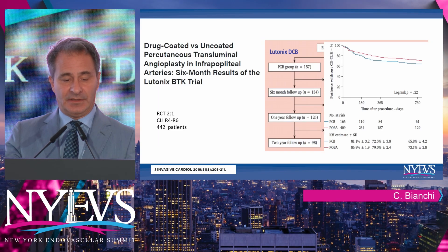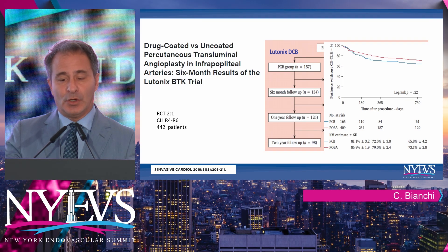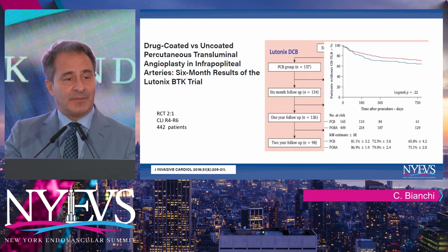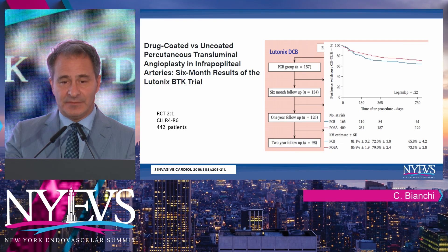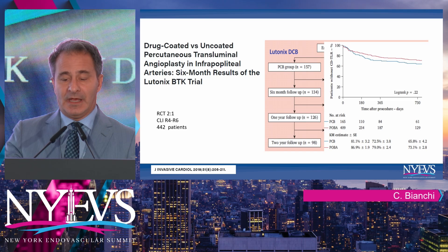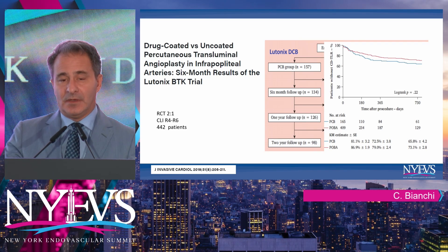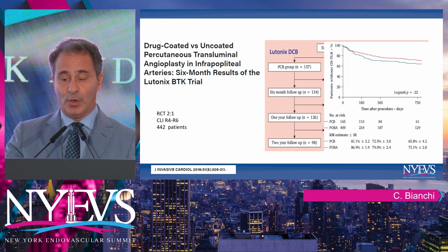Other efforts were in the Lutonix platform: six-month data published and long-term follow-up presented in a randomized controlled trial, two-to-one, in critical limb ischemia R4 to R6, with 142 patients. Again, no significant difference between paclitaxel-based coated technology versus PTA.